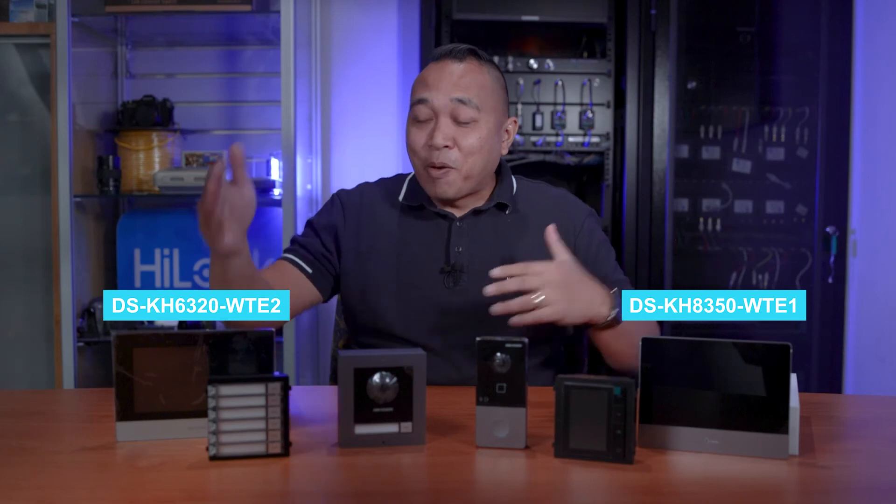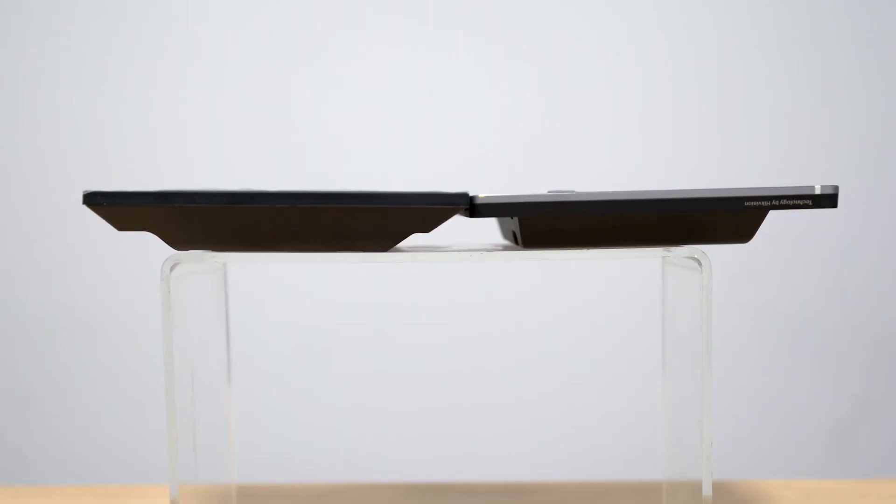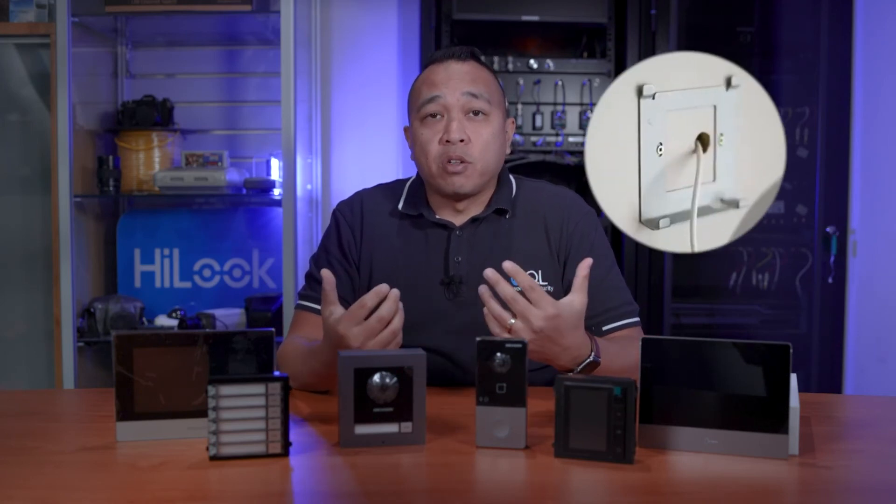Next we have two types of indoor monitors. Both monitors have exactly the same setup and settings except one is made from plastic and the other is metal. Doing a side-by-side comparison, you can see one is slightly smaller and will sit closer to the wall as it's slimmer. There is also a larger 10-inch version of this screen if you desire. The monitors simply click onto a bracket mounted to the wall.